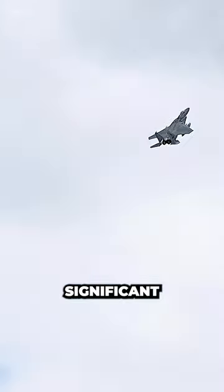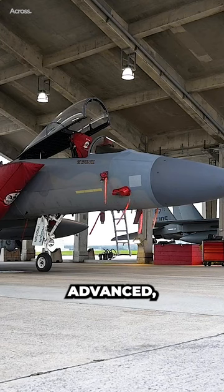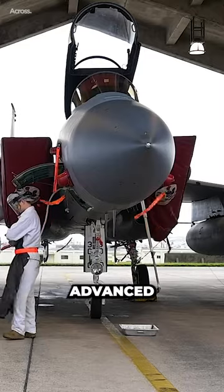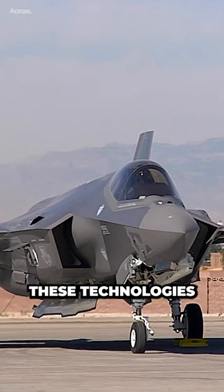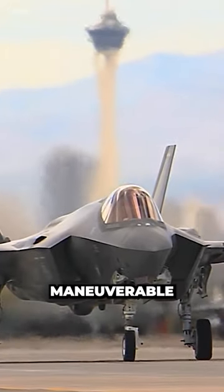In the past, speed was a significant determinant of a fighter jet's effectiveness. However, as technology has advanced, other factors have taken precedence. Modern aircraft rely on advanced avionics, radar systems, and electronic warfare capabilities to gain an edge in combat. These technologies have reduced the importance of raw speed, allowing aircraft to be more maneuverable and versatile.